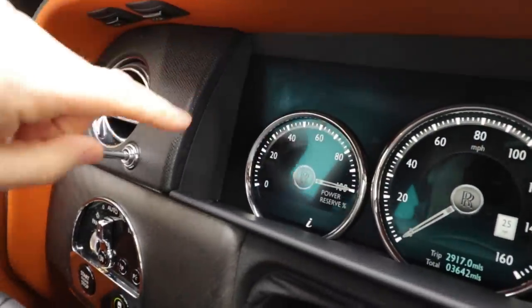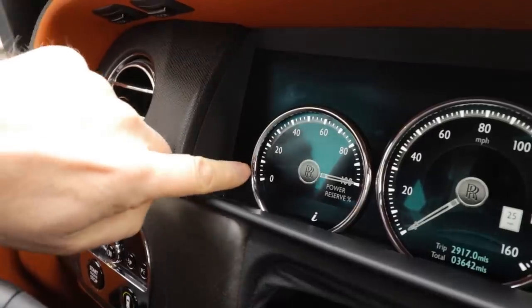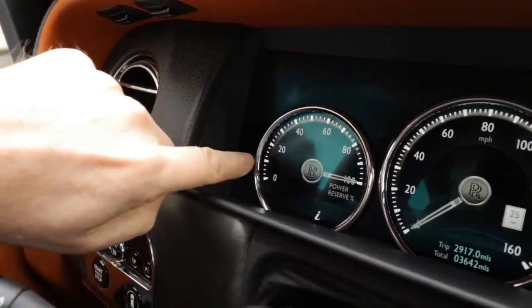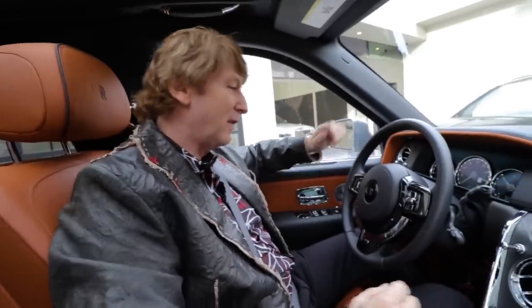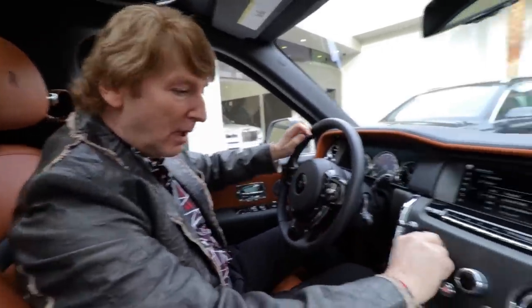So in a normal car you would have the RPM starting at zero and it would go forwards. In the Rolls-Royce it starts off at 100% power and when you accelerate it decreases in what is left in your RPM range — so it goes backwards. I think it's more gimmicky than anything else but it's fun, it's great. What a beautiful car — this is a big privilege to be able to drive it.